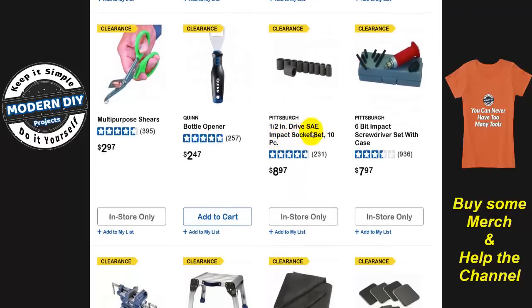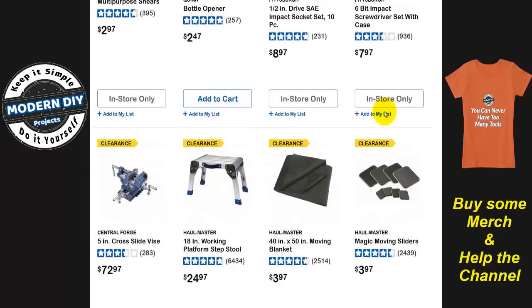Here you have a half-inch drive SAE impact socket set, 10-piece. Why they're clearing these out, I don't know — maybe because they want to push the Icon brand more. And here's this Pittsburgh six-bit impact screwdriver set with case — eight bucks. I have this unit; it's not a bad unit, does the job. This one is going away because it's being rebranded into the Quinn name. And that Quinn one? We're going from eight bucks to $40. That's why they're getting rid of this one — not enough markup, not enough profit.